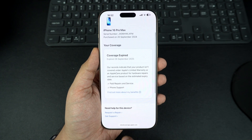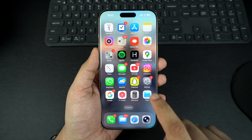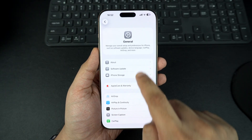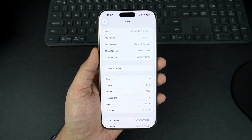Now if you don't know the serial number of your Apple device, here's how you can find it. On iPhone or iPad, go to Settings, tap on General and then tap on About. Here you can find the serial number of your device, which can easily be copied and pasted by tapping on it.